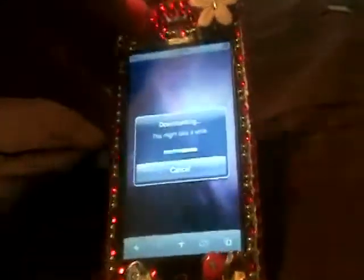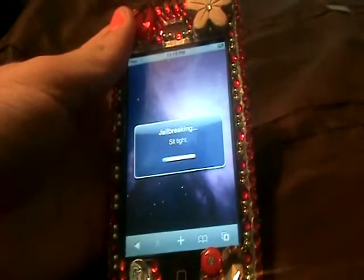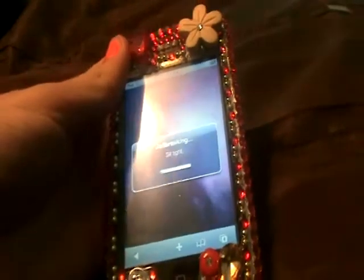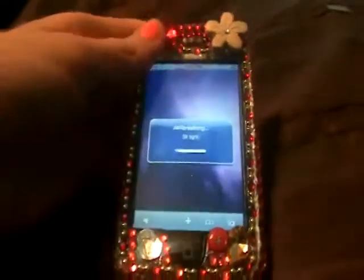This is my first time to jailbreak, and it comes up with a little progress bar. I've seen other people on YouTube jailbreak their iPod Touch and their iPhones. I think you can also do iPad, all from the actual device without having to go on the computer and do all that stuff.